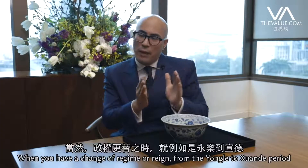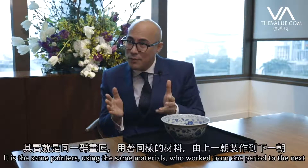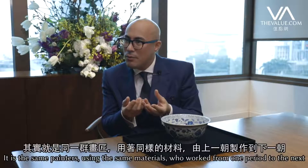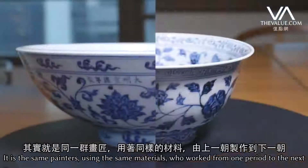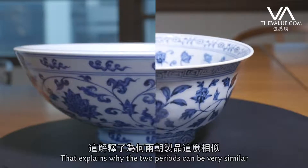When you have a change of reign from the Yongle to the Xuande period, it is the very same painters using the same materials who work from one period into the next. That explains why the two periods can be very similar.